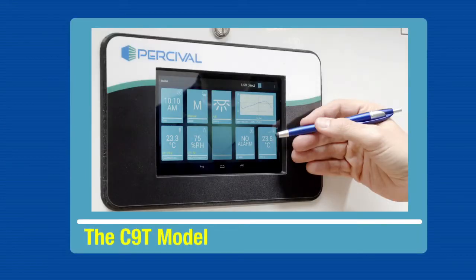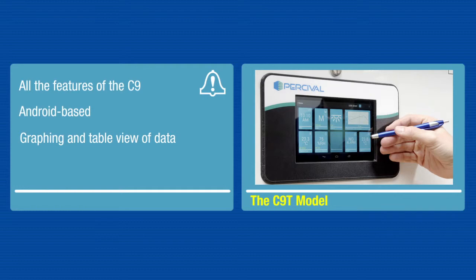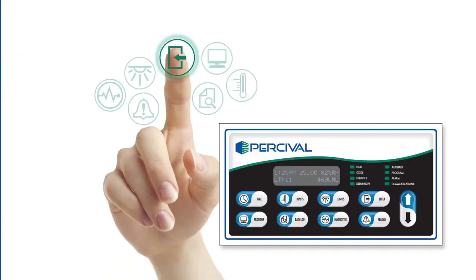The C9T model combines all the high-end features found in the C9 model and adds the Android-based technology. Data graphing and table view of all of your data is also available on the C9T. Put the power of greater chamber control in the tip of your fingers.